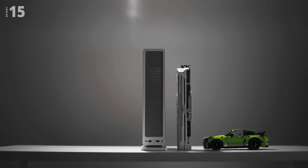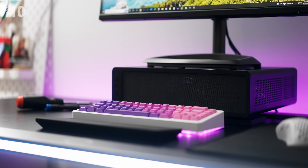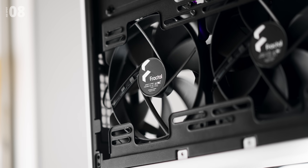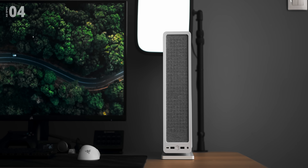An evolution in slim towers, designed to fit your space for gaming or entertainment. Standing tall or laying flat, with powerful fans to clear the heat. A Gen 4 riser cable is included so you can find your own balance. That's Ridge for you — the talk of the town.